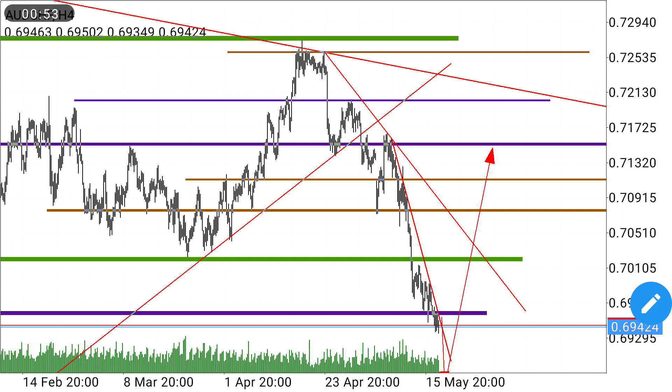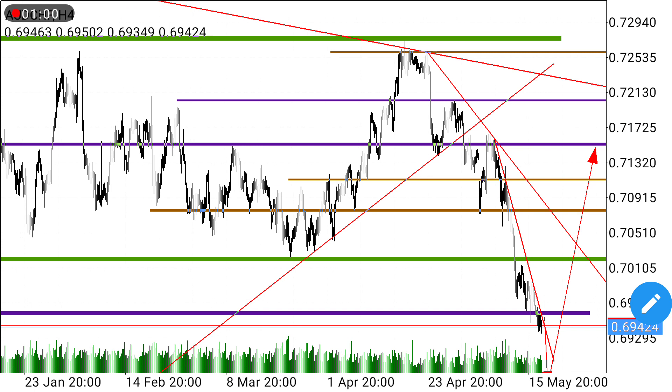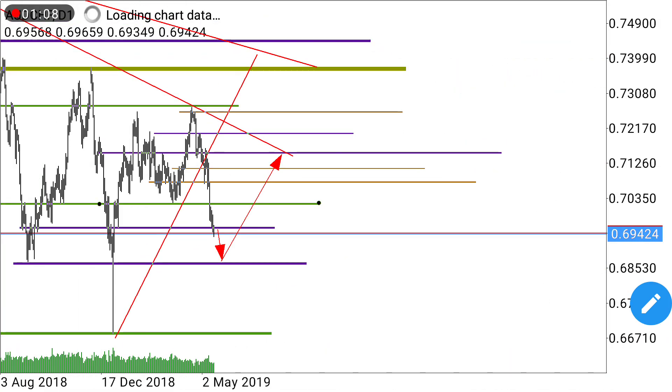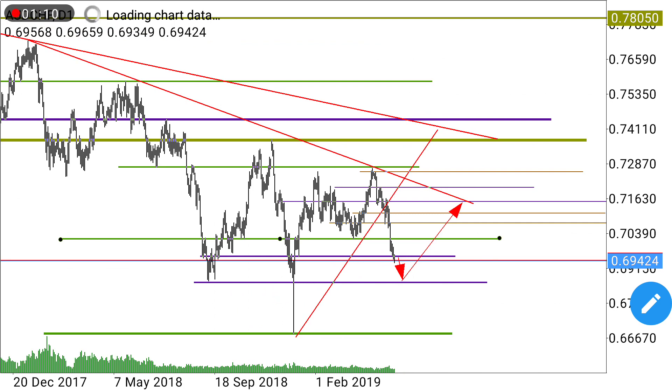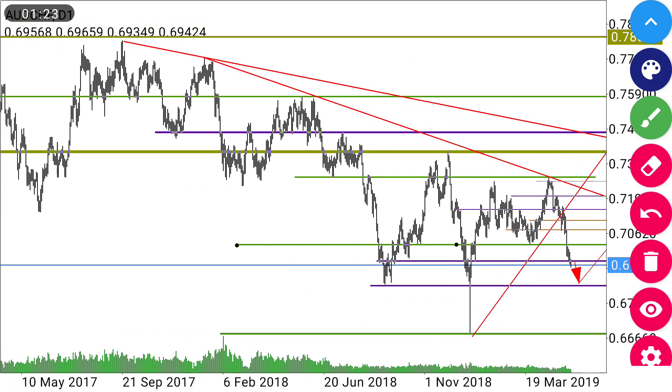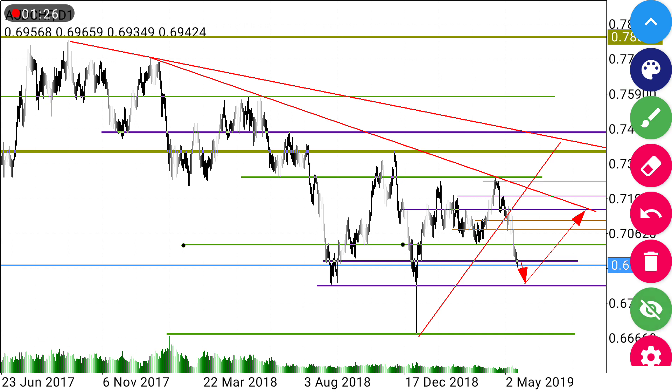Let's go to AUD/JPY. AUD/JPY this coming week will be having a temporary downtrend. Let us move to the daily timeframe so you can see clearly. For this coming week we're anticipating the market will move down toward this point and then it will pop up. The reason behind this is because we had a very long-term downtrend which began from this point and came down to this point.